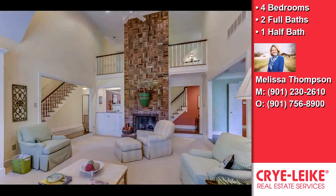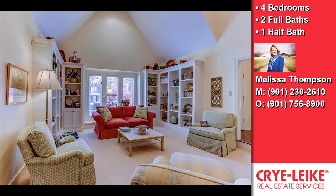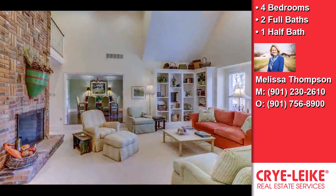Two fireplaces, a full complement of kitchen appliances, a recreation or bonus room, an in-sink disposal, a formal dining room, a great room, and an eat-in kitchen.